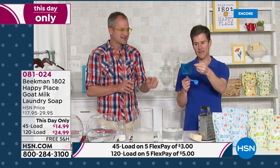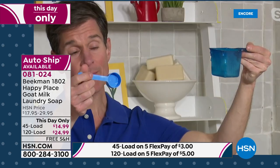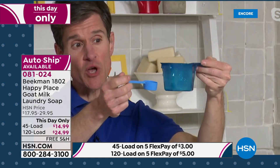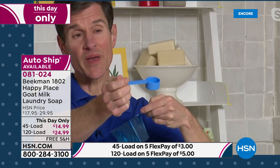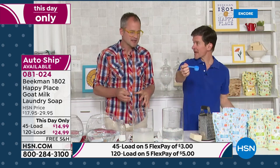This is all you need for Beekman 1802 Happy Place. That's why that 120-load bag — this is all you need. That's how powerful the goat milk soap in our laundry soap actually is. Concentrated ingredients, and it works in HE machines. But the way you use it — you're not going to put it in the little tray, you just throw it right on top of your clothes.